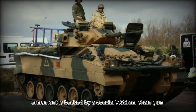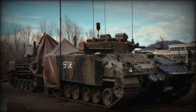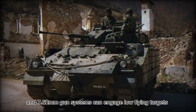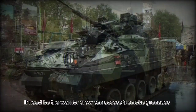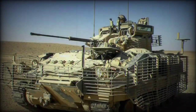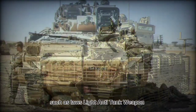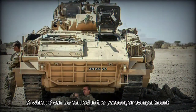The primary armament is backed by a coaxial 7.62mm chain gun. Both the 30mm and 7.62mm gun systems can engage low-flying targets, particularly enemy helicopters, if need be. The Warrior crew can access eight smoke grenades for planned offensive and defensive maneuvering. Additionally, the crew can utilize man-portable anti-tank weapons such as LAW light anti-tank weapons, of which eight can be carried in the passenger compartment.